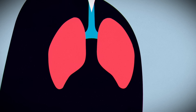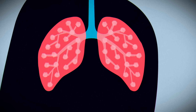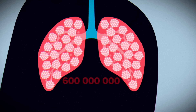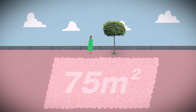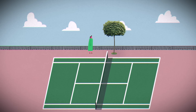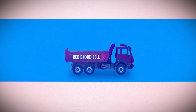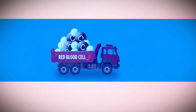Every time you breathe in, air travels down the trachea through a series of channels called bronchi and finally reaches little clusters of air sacs called alveoli. There are some 600 million alveoli in the lungs, adding up to a surface area of roughly 75 square meters — the size of a tennis court. These tiny sacs, only one cell thick, facilitate a crucial exchange, allowing oxygen from the air we breathe into the bloodstream and clearing out carbon dioxide.